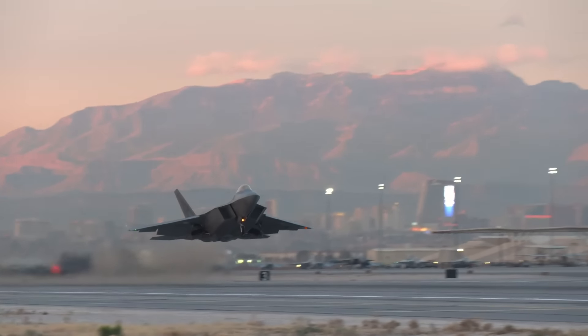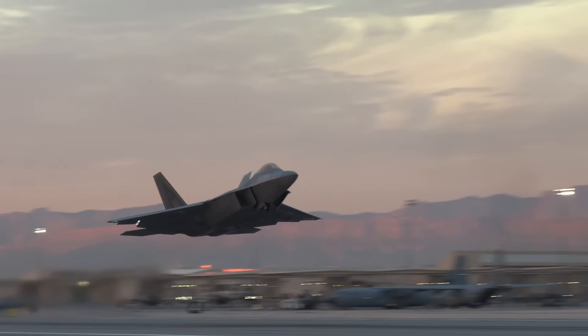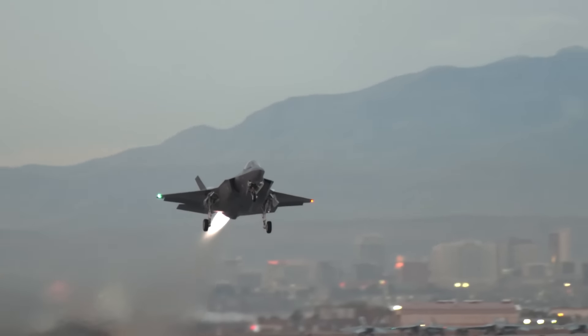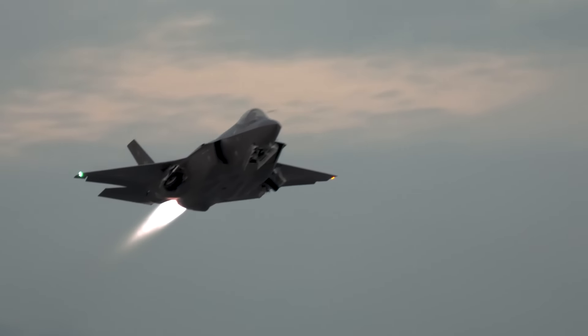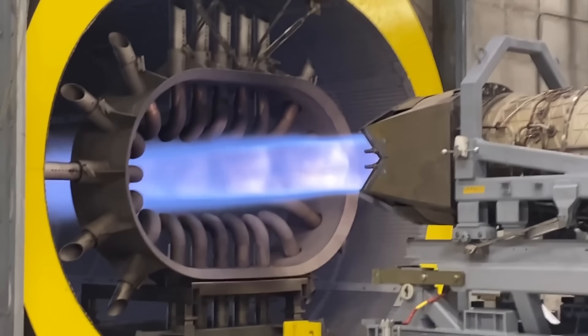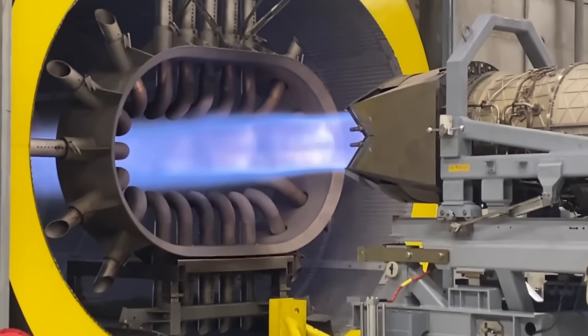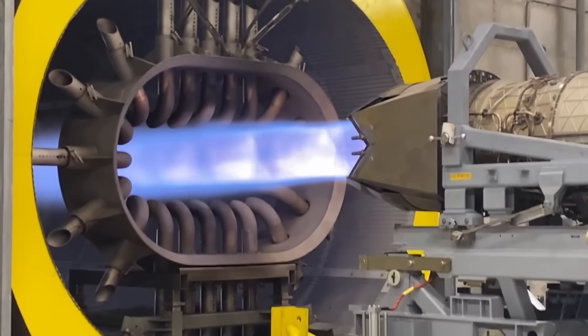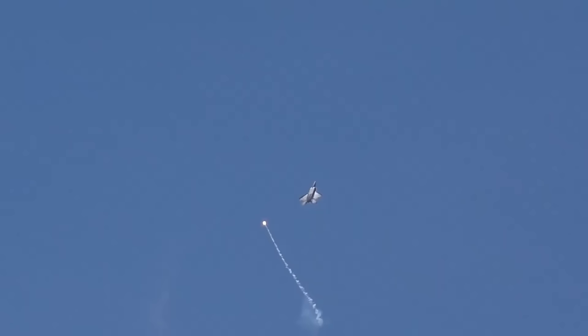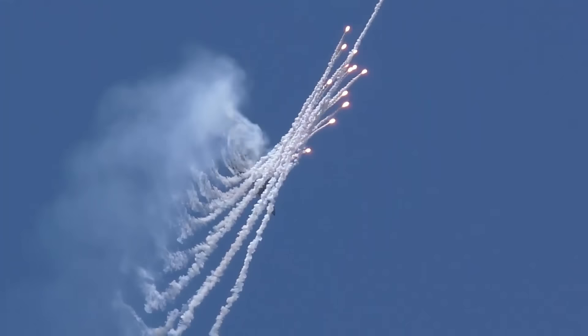One of the most pronounced advantages American stealth fighters have lies tucked away deep within the fuselage, hidden from line of sight and even infrared detection. Each of the turbofan engines tucked away within the F-22 and the F-35 produce more thrust than the J-85s that powered the SR-71, but these engines do so much more than propel these aircraft to supersonic speeds.